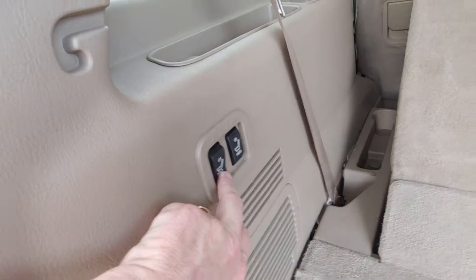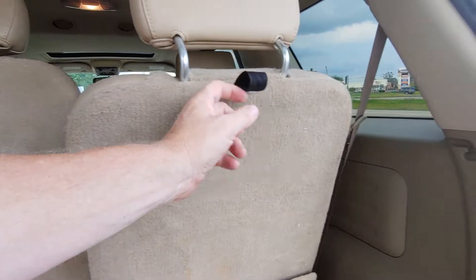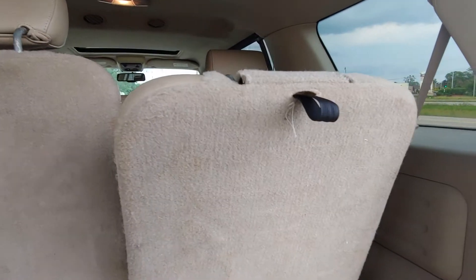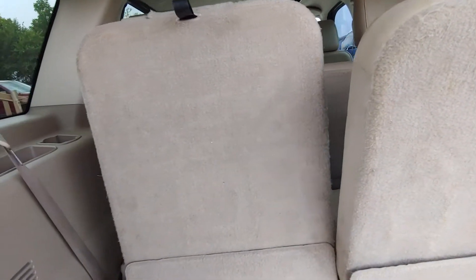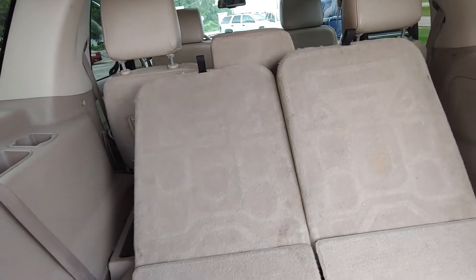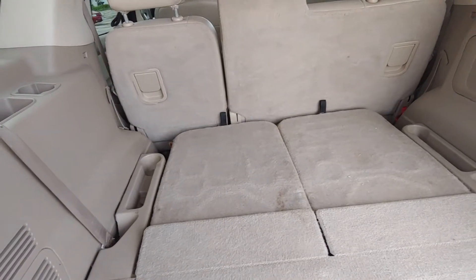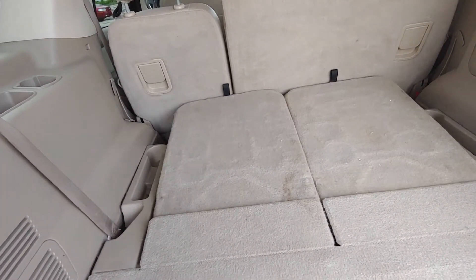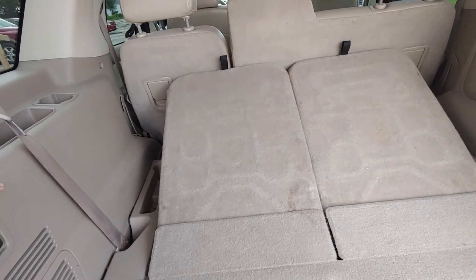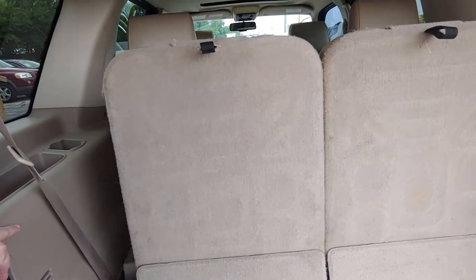Of course, you've got the power folding seats. I guess you've got to flop the headrest first. I'll go ahead and do that and then I can show you how they work. Okay, let's put them back up.